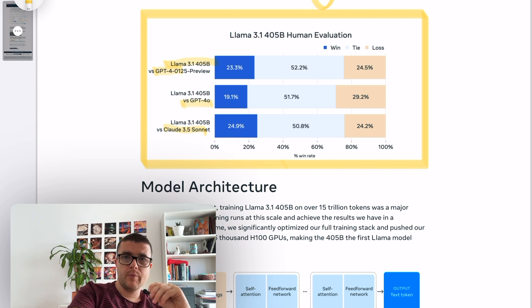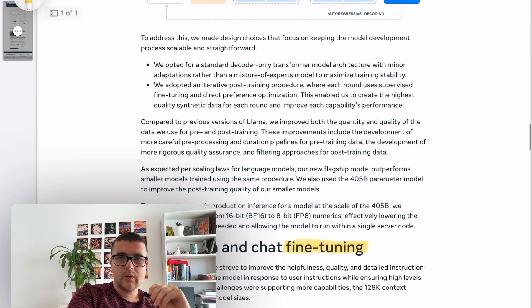Overall, what it means is that roughly 70% of people could not vote for GPT-4o and instead either tied or gave the win to the 405 billion model of Llama. That's quite significant.